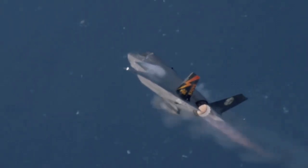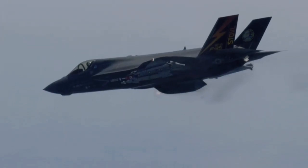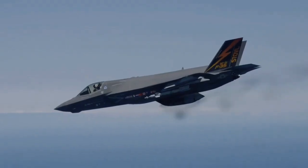The large stabilators, leading-edge extensions and flaps, and canted rudders provide excellent high-alpha (angle of attack) characteristics, with a trimmed alpha of 50 degrees.